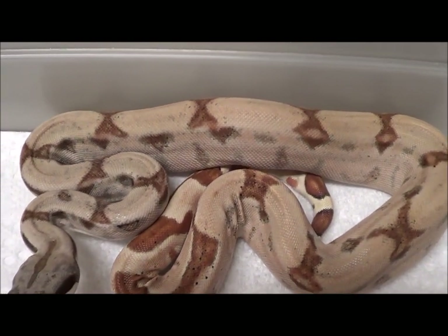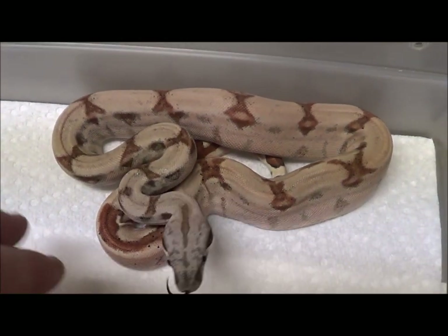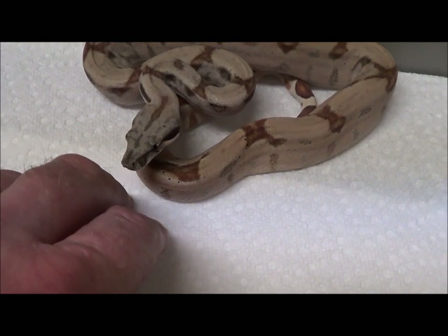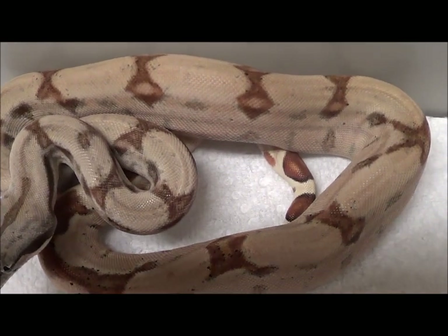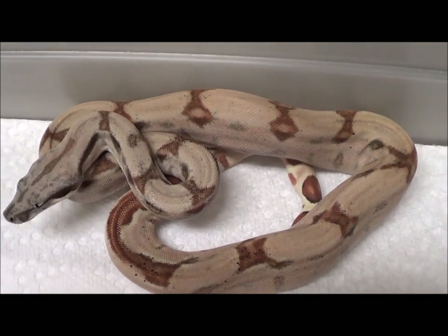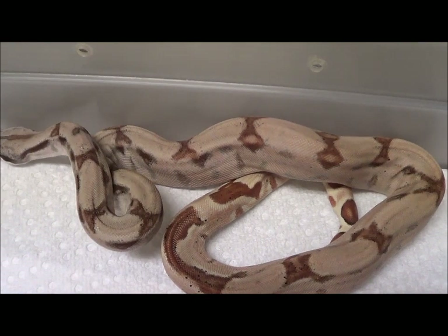There is a reduction of red, but it's not completely gone. So it's not acting like anerythristic, but it definitely is acting as a reduction of red in these animals. As this animal grows, it's just going to be a very bright yellow animal with some black and gray patterning with little hints of red and pink in it. Very, very beautiful and unique animal.